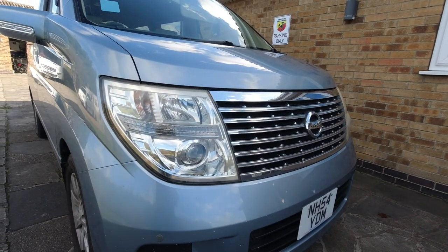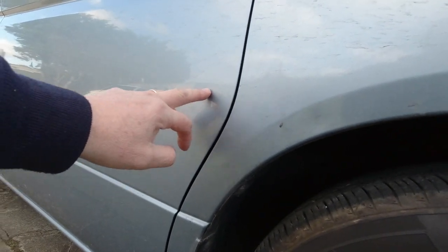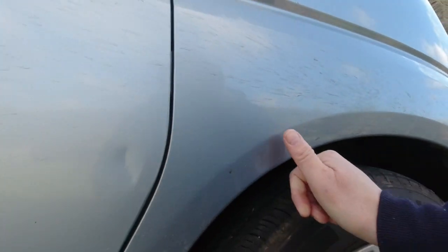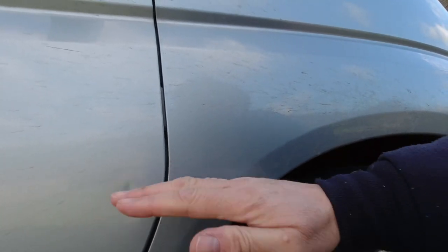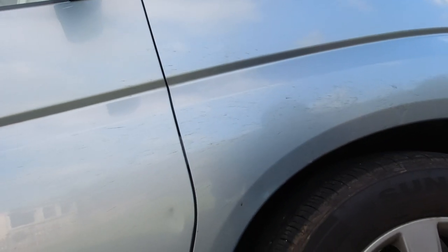There are a couple of little dents where somebody's pulled alongside and opened a door on it — there's a small dent here, not sure how well these will show up on film, and a little wrinkle here too. Something hit it, might be a trolley or something, and it hasn't broken the paint. Hopefully I can do a little bit of pulling on that and get those out.